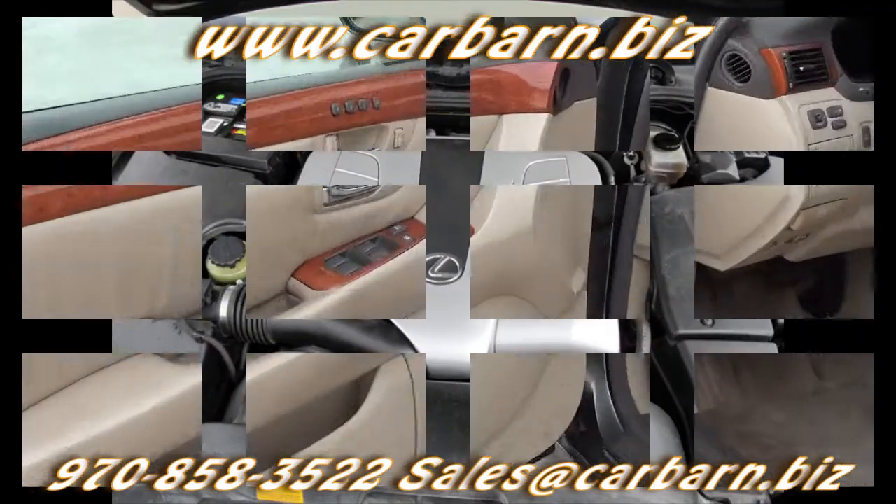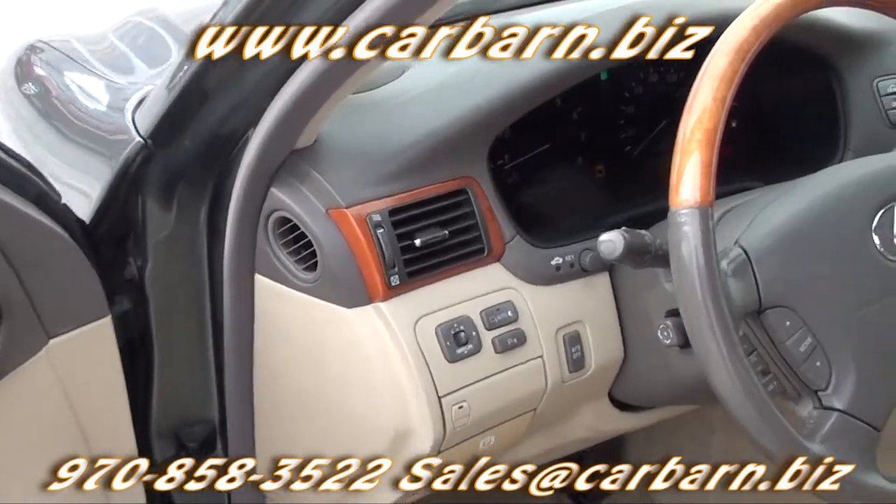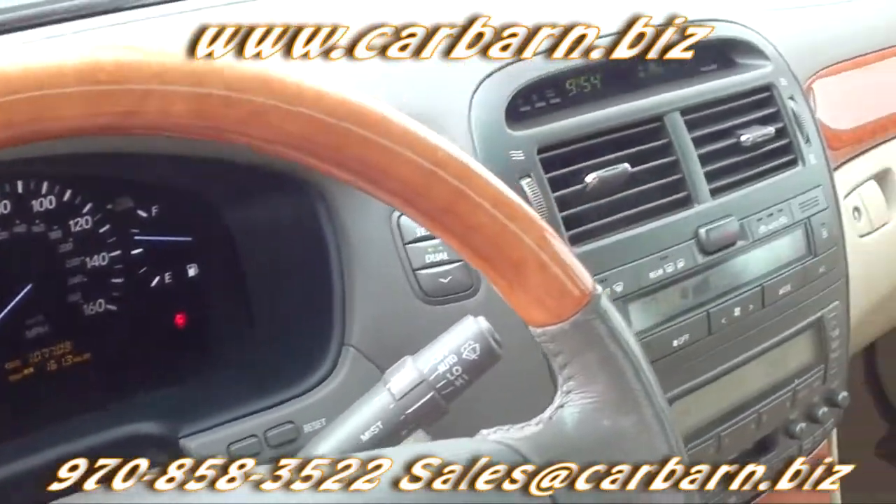This Lexus is powered by a 4.3-liter V8 engine with an automatic transmission and is rear-wheel drive.